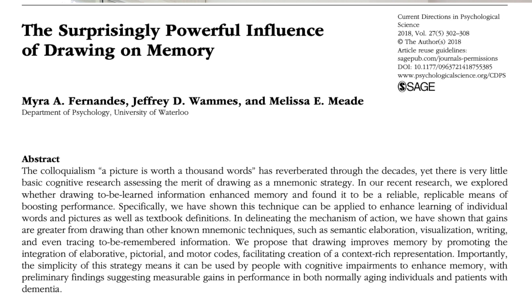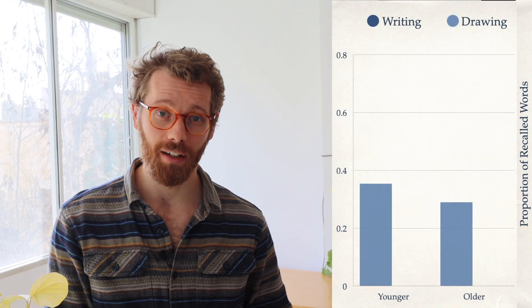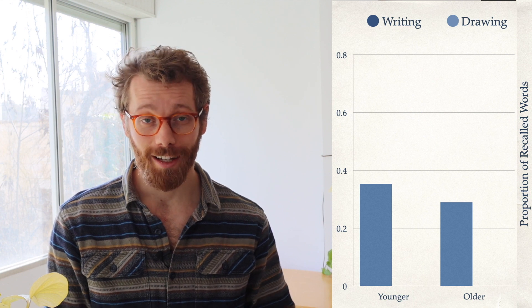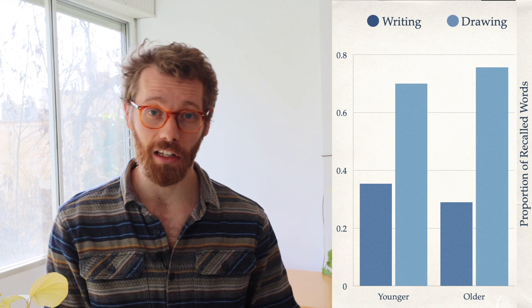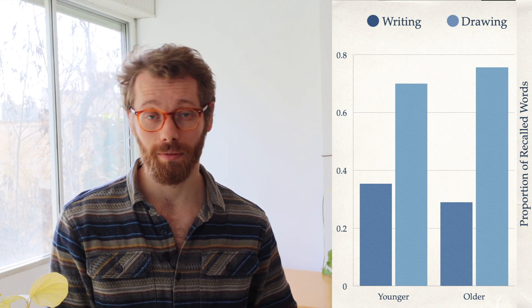In 2008, researchers at the University of Waterloo came out with a study called 'The Surprisingly Powerful Benefit of Drawing on Memory.' They found that drawing increases your likelihood of remembering something, and they proved this in terms of words, but also definitions and pictures. Participants had 40 seconds to either write down a word multiple times or draw it out. The proportion remembered after drawing almost doubles compared to writing — so drawing is a lot more effective if you want to remember something.